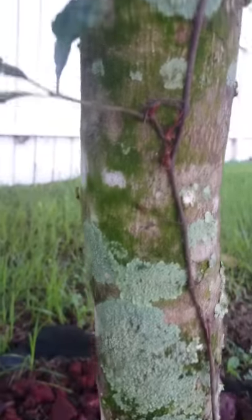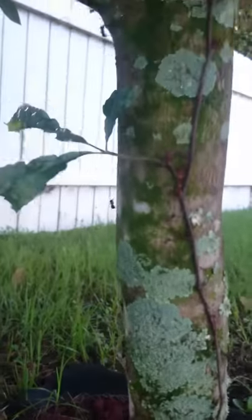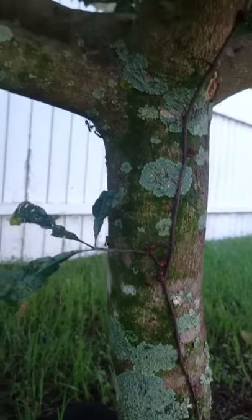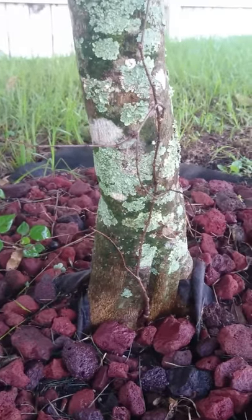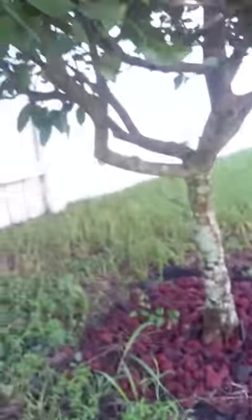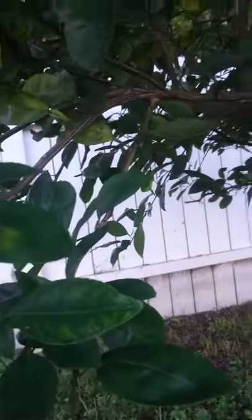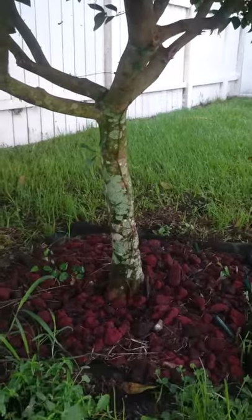Look, you see the carpenter ants are pulling out their eggs when you hit the nest, right. When you hit it right, they'll climb all the way up to the top of the tree and try to evade and save their nest.